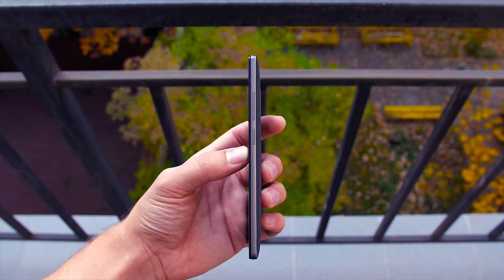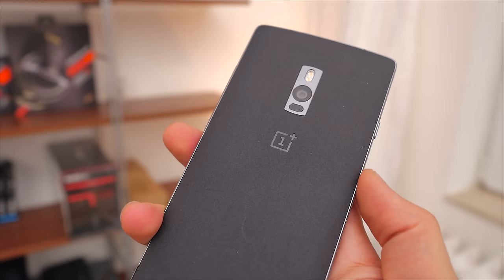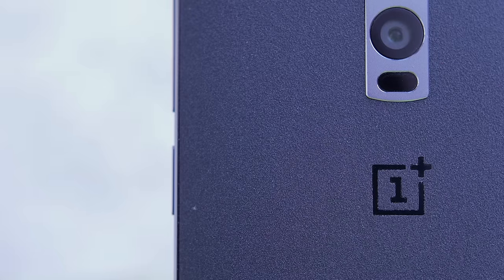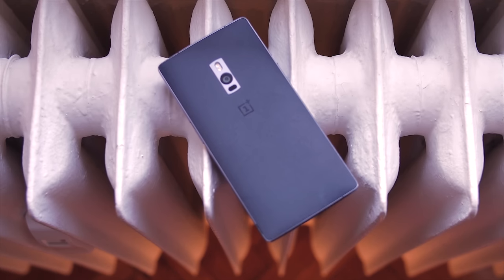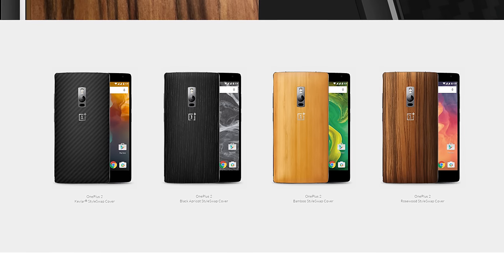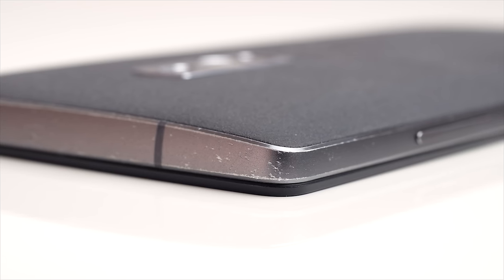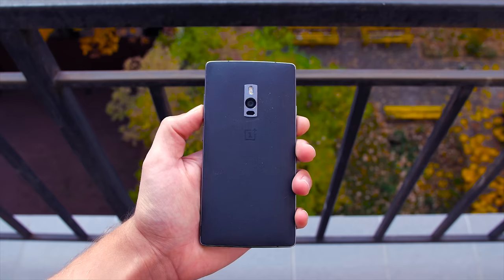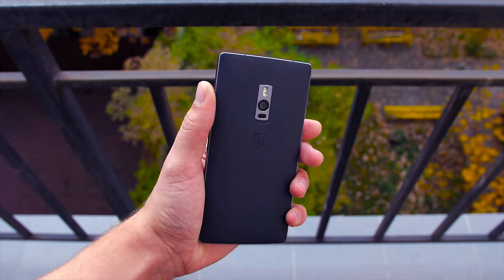Hate may be a strong word, but not inaccurate. Let's start with a positive: the build quality. I love the metal frame, outstanding clicky buttons with a combination of sandstone removable plastic back, which helps to grip the large phone. It's almost self-healing in a way that hides all the scratches and wear marks perfectly well. If you like to customize the back, that is an option for a more premium look. Little scratches here and there do occur on the metal frame over time, but for this price bracket, I'm very satisfied with the quality structure OnePlus has delivered.